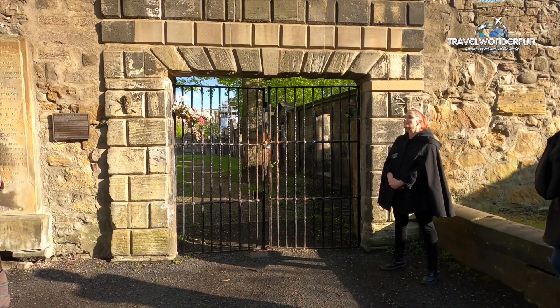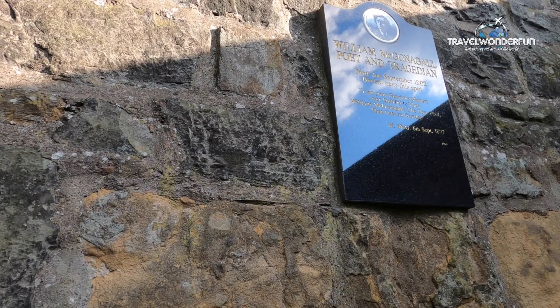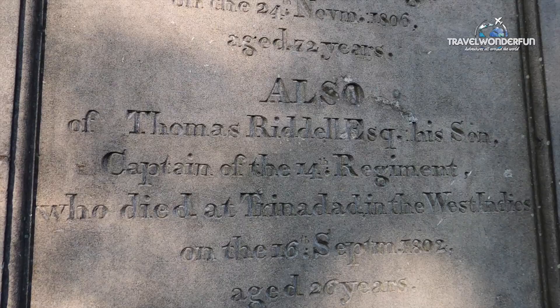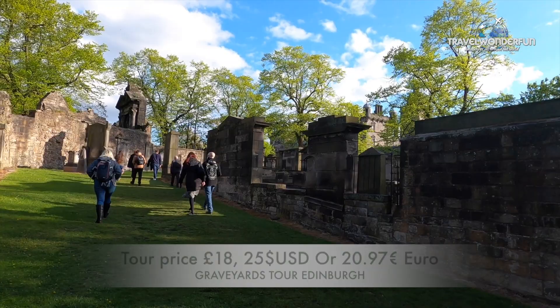It is also important to note that the graveyard served as inspiration to JK Rowling when naming some of her characters in Harry Potter — for example, Professor McGonagall or Tom Riddle, or should I say, Lord Voldemort. The tour costs £18 per person and lasts one and a half hours.